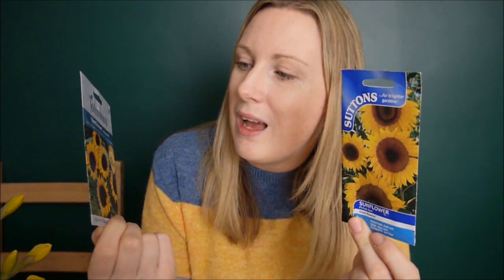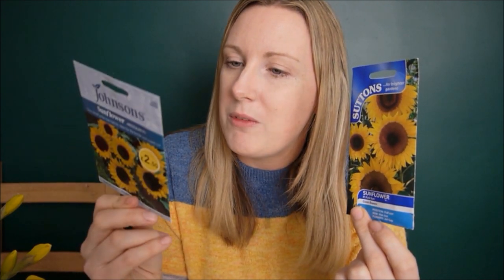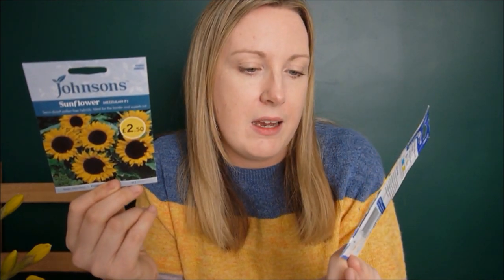Obviously I've got sunflowers — two different varieties. I've got the Missoula F1, which are slightly smaller sunflowers that I'll be able to pick a bit easier. And I've got the giant sunflowers, which would be great for the kids. I'm going to put them by the shed so hopefully they'll tower over it. That would be really fun.